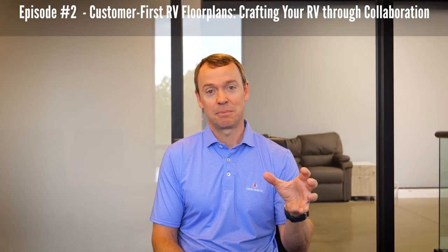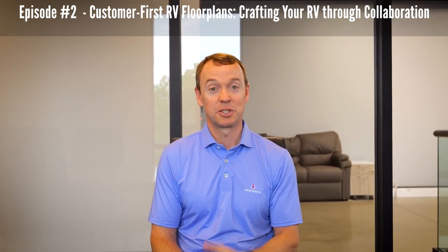Hello everybody, I'm Coley Brady with Alliance RV and welcome to episode number two of Alliance RV Chronicles. We're going to teach you guys and showcase to you guys how we take something from concept to paper to reality. So join us as we showcase our customer-driven features.